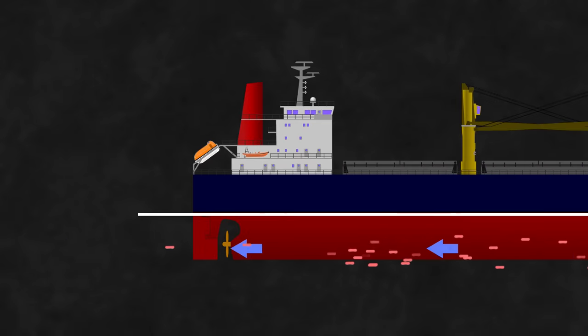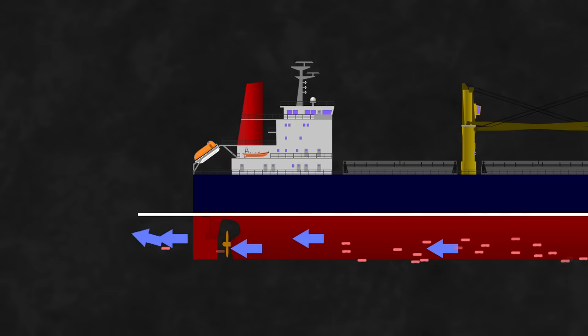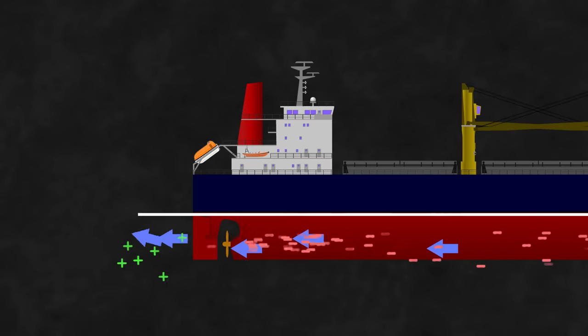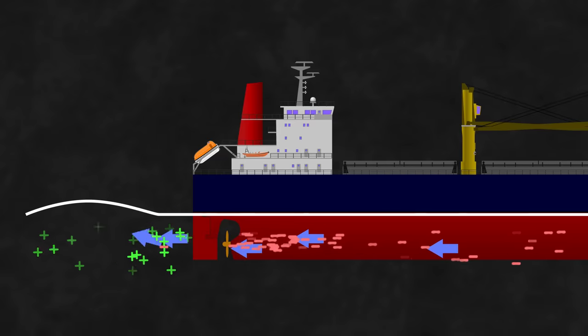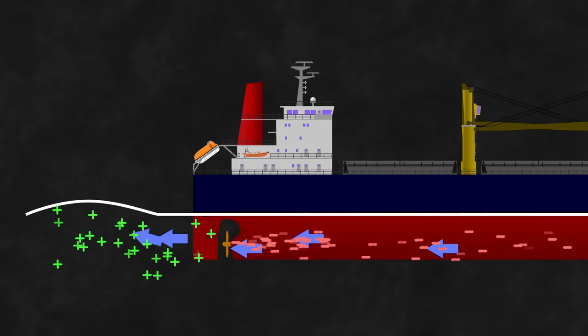At the stern, we have the pressure created by the sheer volume of water moved by the propeller, but also the water being dragged along by the ship. This gives us the negative area where the water is sucked astern by the propeller, and the positive area where it's dragged by the ship. You also have the heaping effect from the wash, which we simulate as a positive area.